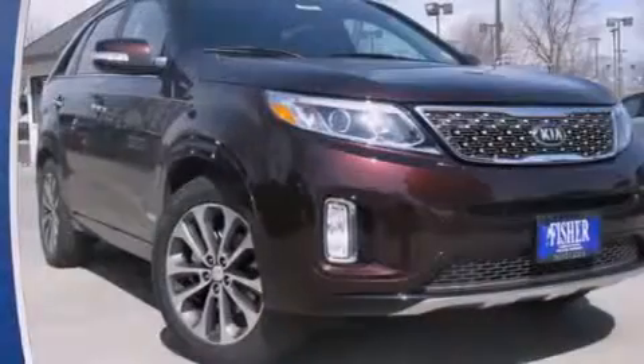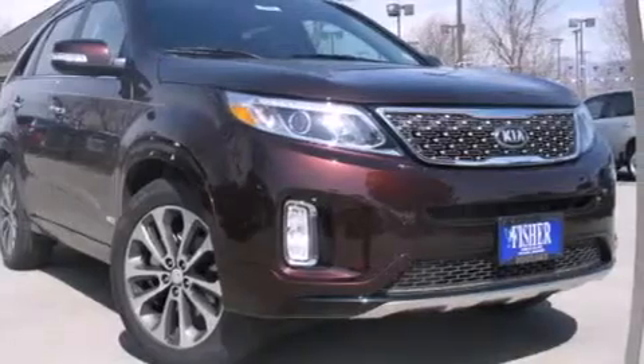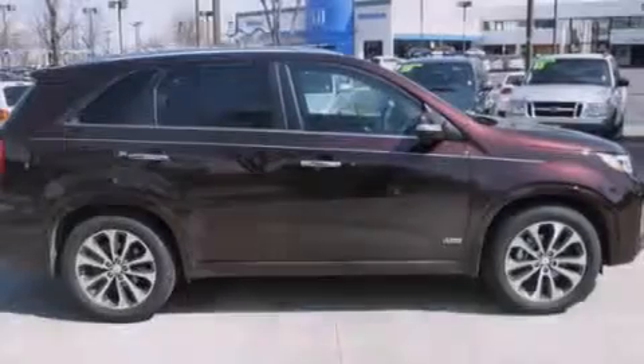Stability control, a power rear lift tailgate, and the leather seats provide great support and create an overall luxurious feel.